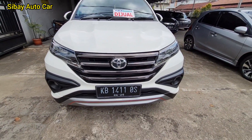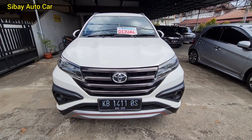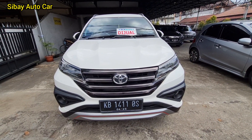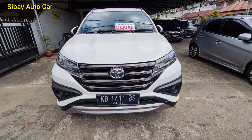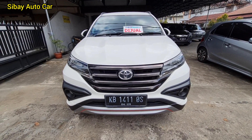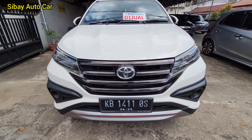Ini kita tinggal satu lagi ya. Kita ada Toyota Rush TRD. Transmisinya manual. Yang matic-nya sudah sold out kemarin sore. 2019 ya, warnanya warna favorit. RS TRD Sportivo. Pajak di bulan 4 sampai tahun 2022. Pergantian platnya di 2026.